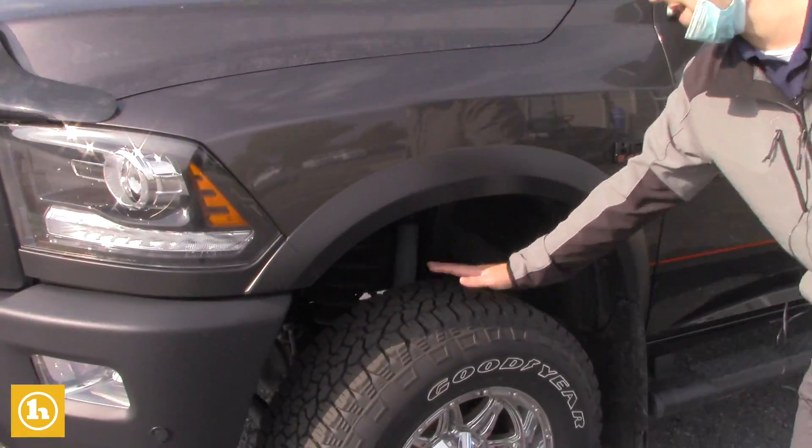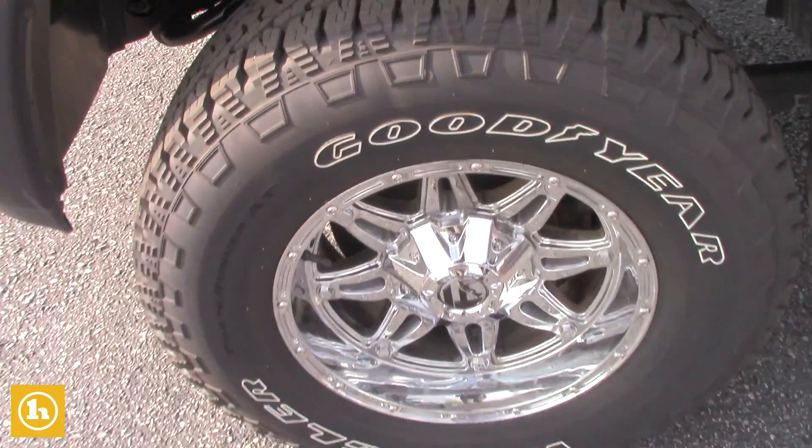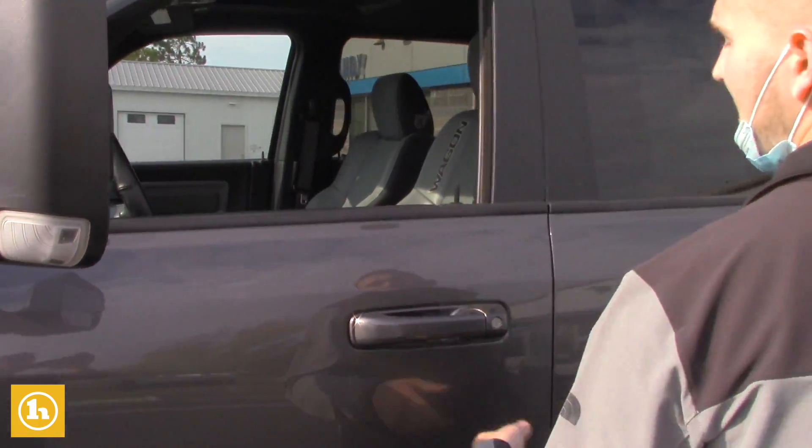We just put brand new tires on it. It's got nice running boards. Comes with two key fobs, Jason, and remote start right on here. This thing is loaded.